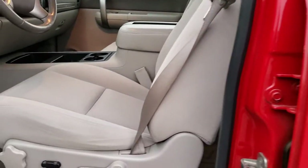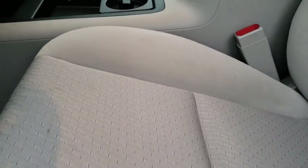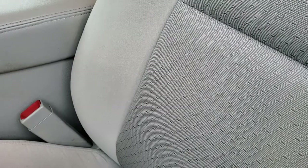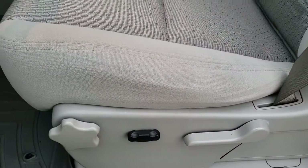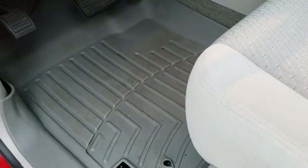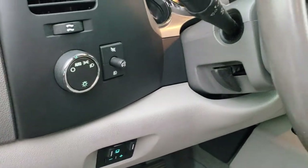Inside, this truck has the SLE2 package, which gives you the gray cloth interior. There are no rips or tears on these seats. You get the bucket seats with a power driver's seat. WeatherTech floor mats throughout. Power windows, power locks, and power mirrors. This one also has the factory brake controller and auto headlamps.